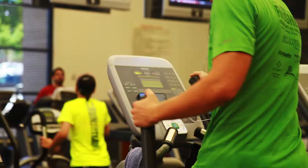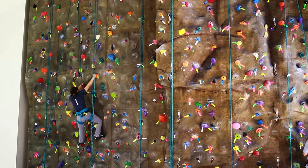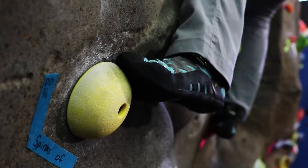Our weight and cardio room has all the equipment you need to work all the muscle groups. Moving downstairs to the climbing center, you can climb our 34-foot rock wall or test your skills on our bouldering areas.